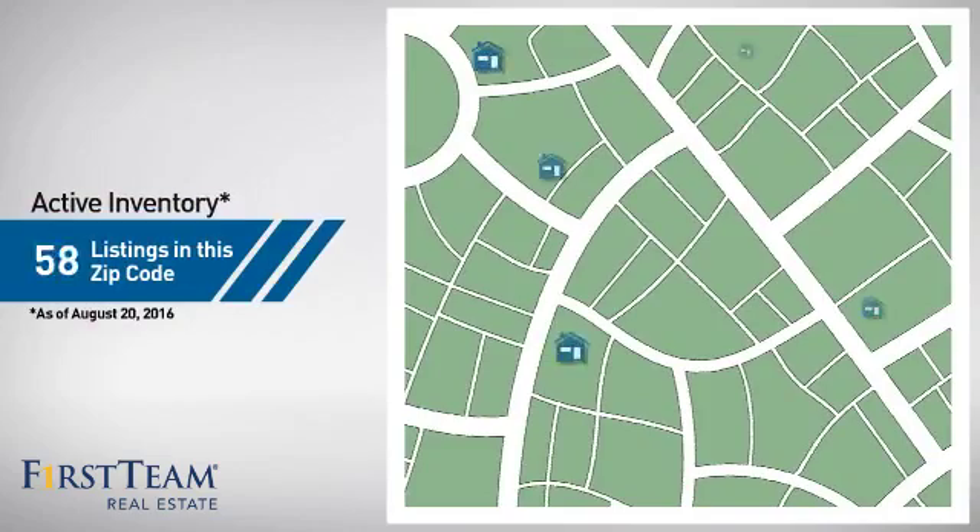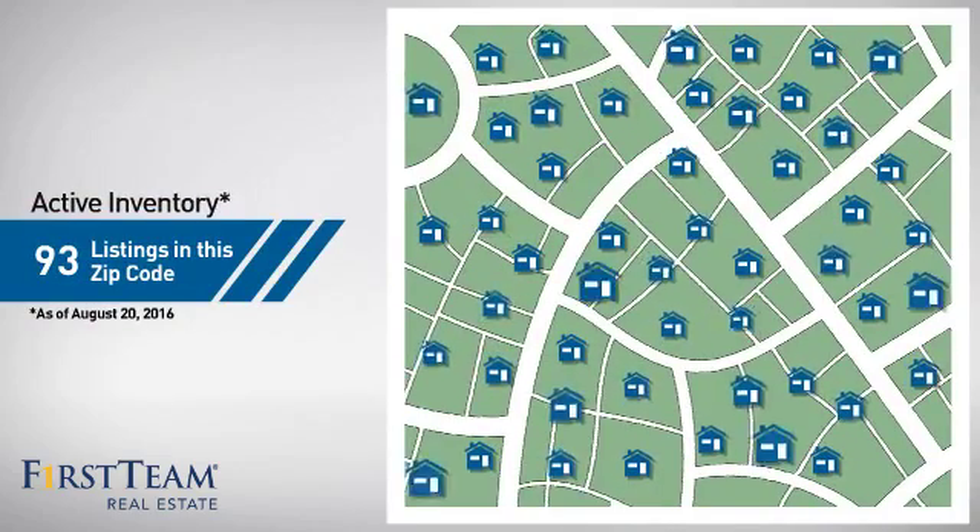Wondering how it stacks up against the competition? There are now just over 90 homes on the market within this zip code.